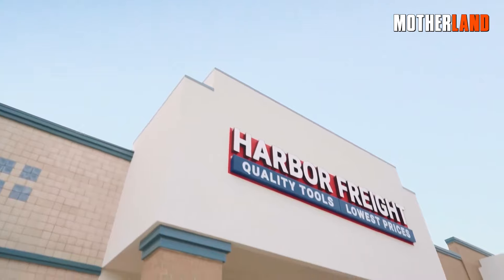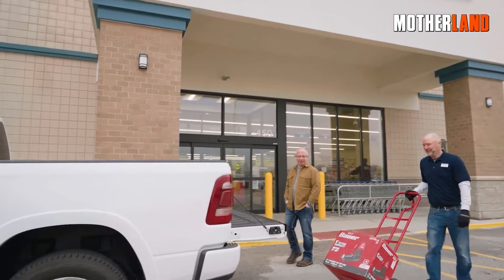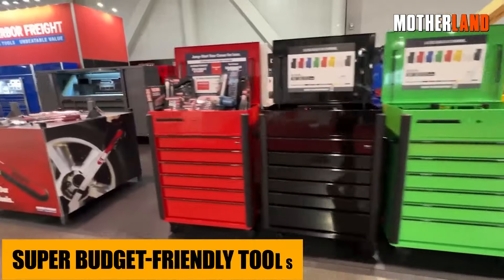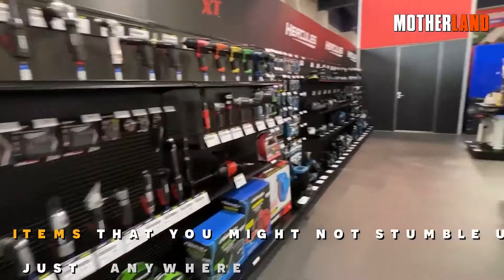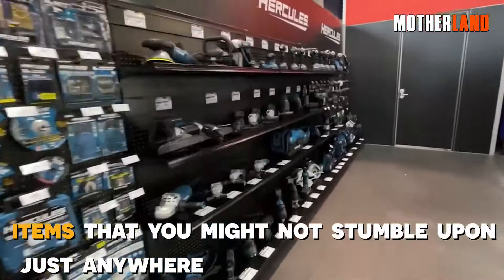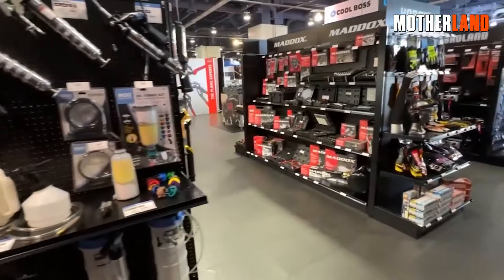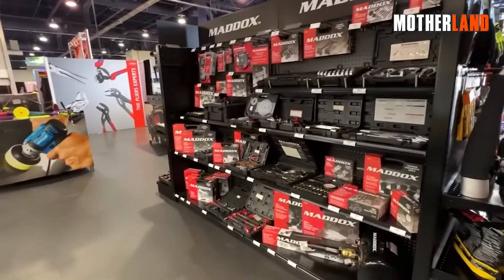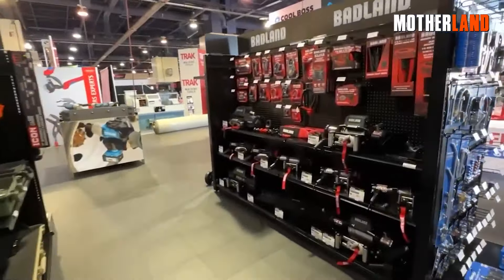When we talk about Harbor Freight, we're entering some interesting territory. It's kind of a love-hate relationship for many. They're known for their super budget-friendly tools, which is a blessing and sometimes a bit of a curse. On top of that, they've got this array of items that you might not stumble upon just anywhere. They've got some quirky finds. Over time, I've snagged quite a few goodies from their shelves. That said, there are a couple of things I reckon you should be aware of before splashing too much cash over there.